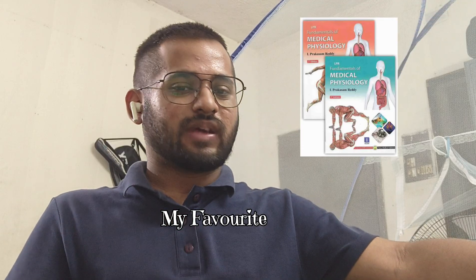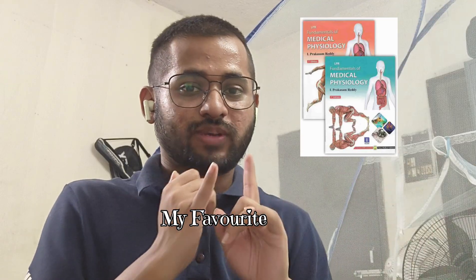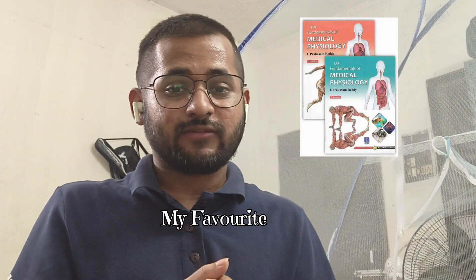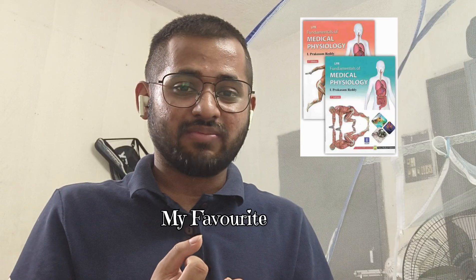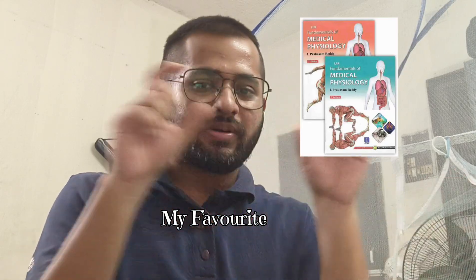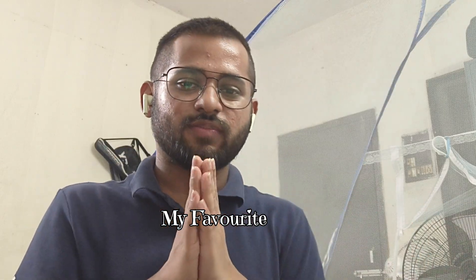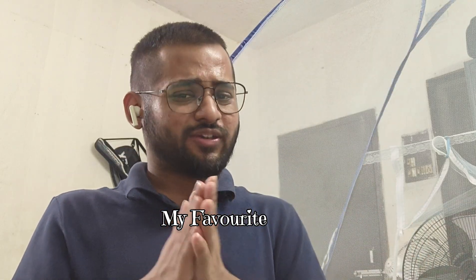So to summarize: for the best concepts go for the OG foreign books (Guyton & Hall, Ganong), for Indian standard textbooks go for AK Jain or GK Pal, for exam writing go for Sembulingam, and for a mix of passing the examination and understanding concepts, go for LPR. I hope this was enough for you — thank you for watching and have a great day ahead.